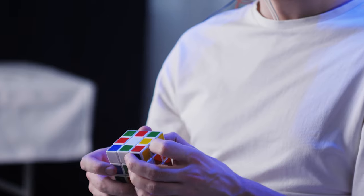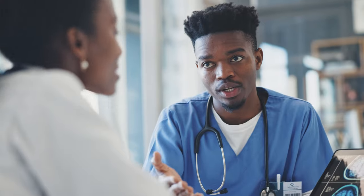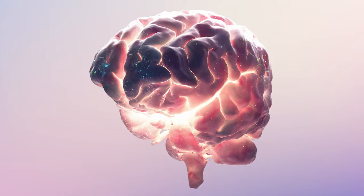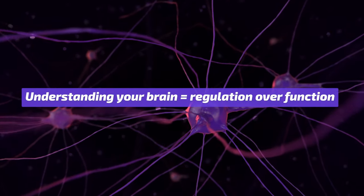Other neurofeedback devices use technology like functional near-infrared spectroscopy, or fNIRS, which detects changes in the brain's local blood flow and oxygenation in response to neural activation. But the basic principle is that when you can understand what's going on in your brain, it helps you gain better control and regulation over your brain function.